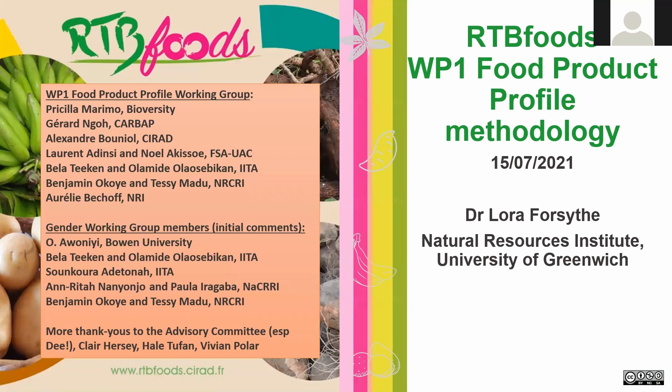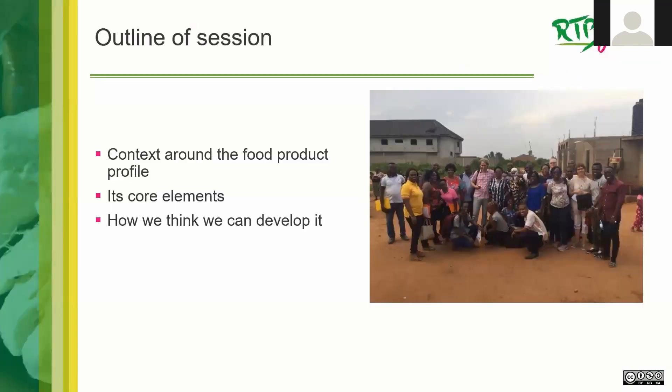More thanks go to the advisory committee, to Claire, to D on the advisory committee, Hale Tuffan, and Vivian Polar. I'll describe the core elements of the food product profile and how we think we would like to go about developing it.